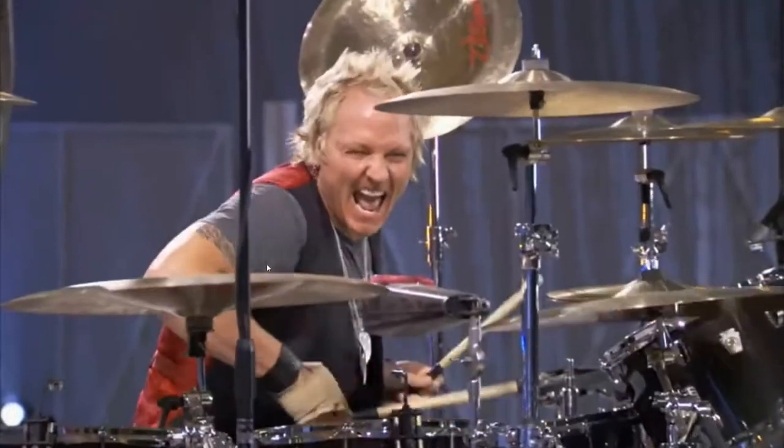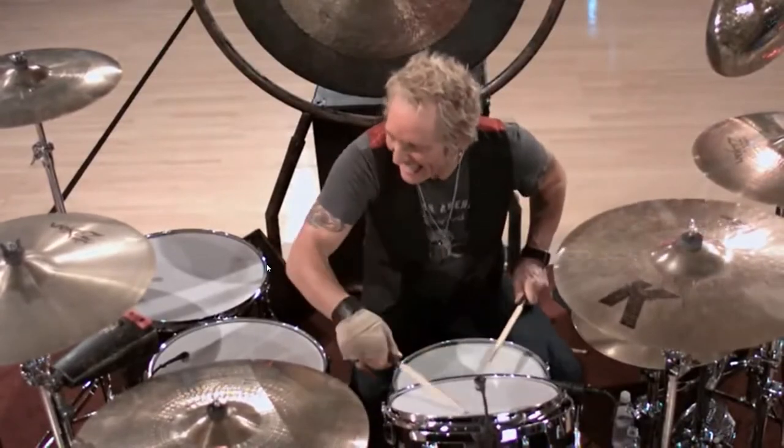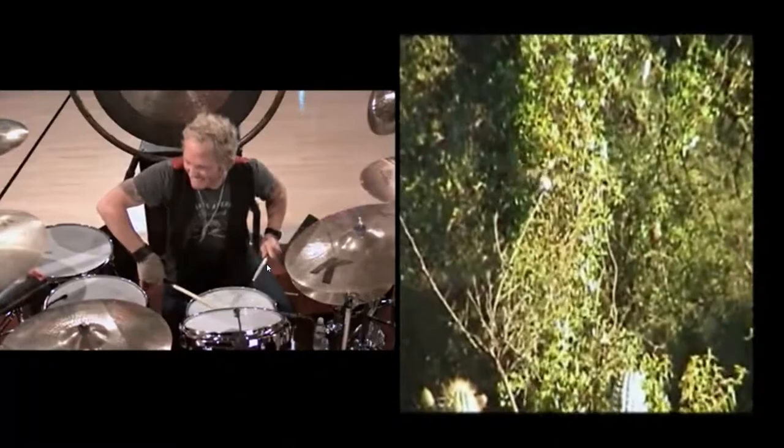At his peak, Matt Sorum was drumming an amazing 12 times per second. That's as fast as the wing speed of a hummingbird — well, the slowest hummingbird, which is South America's giant hummingbird.